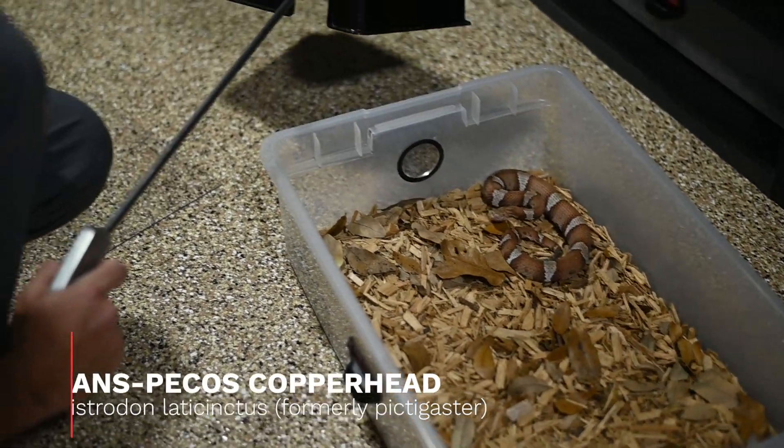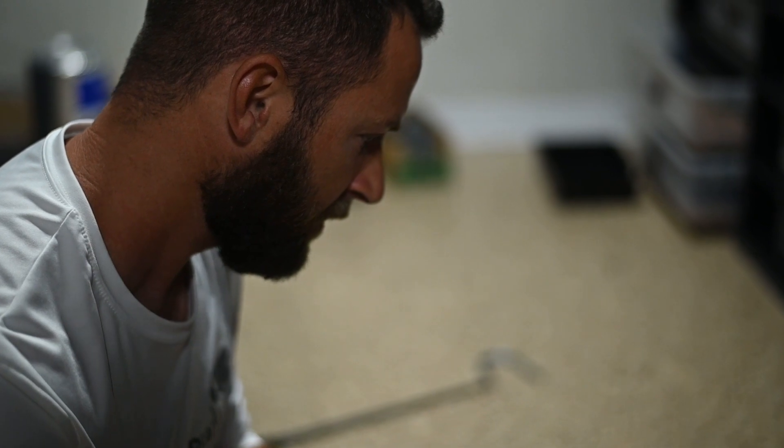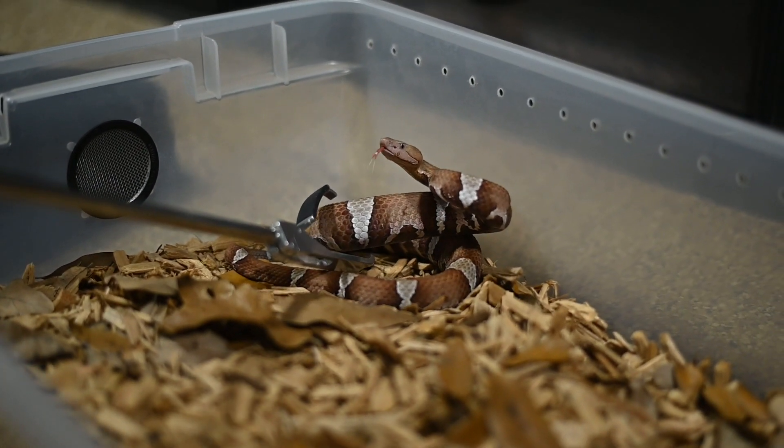Not everything we're moving today is rattlesnakes — a little Trans-Pecos copperhead. Somebody's not happy to be awake. I have a feeling we're going to start smelling some musk here in a minute too.